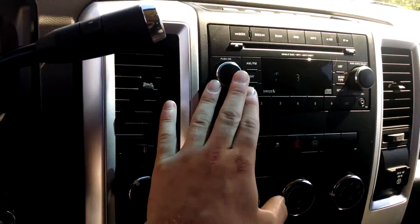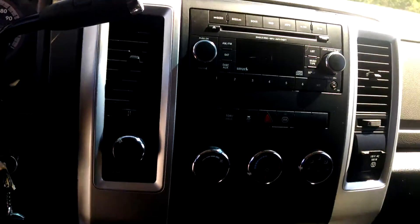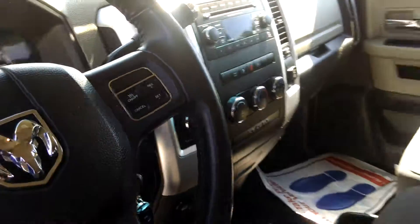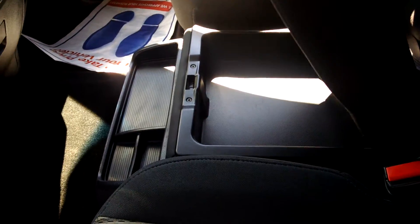AC works good. Radio works good. The console has got some room for storage right there, and it folds out for a third seat in the middle. You also have storage underneath there as well.